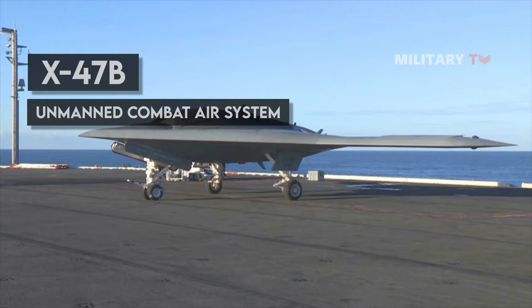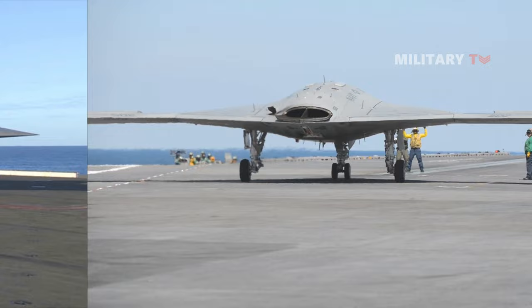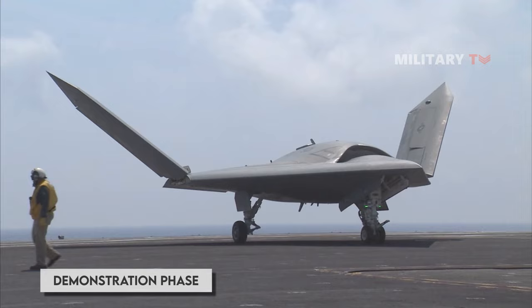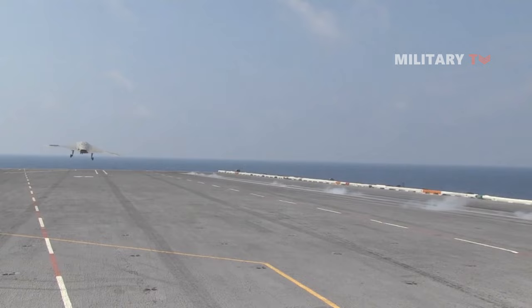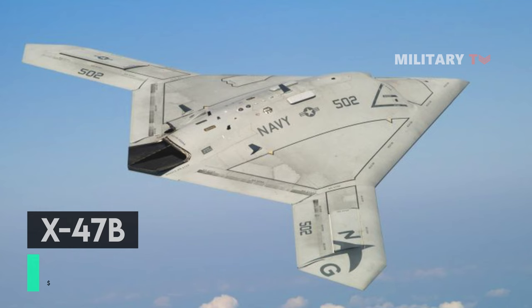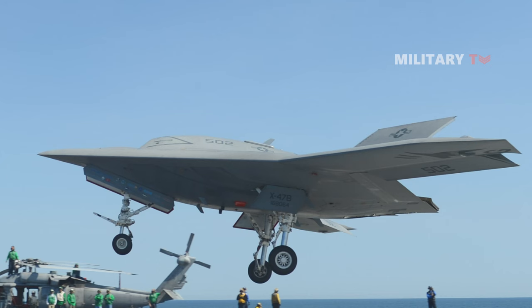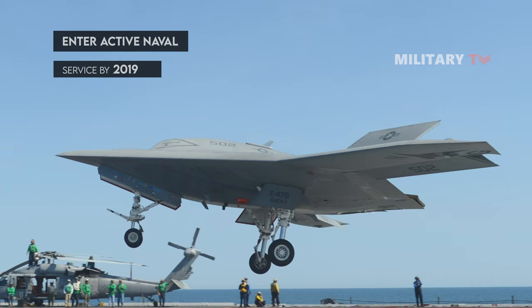The X-47B is an Unmanned Combat Air System carrier being developed by Northrop Grumman for the U.S. Navy. The strike fighter-sized unmanned aircraft is currently in its demonstration phase and was first developed as part of the X-47 program. Airworthiness of the X-47B Unmanned Combat Air System Demonstrator was developed at an estimated cost of $813 million. The aircraft performed a successful initial test flight at Patuxent River, Maryland, U.S., in July of 2012. The X-47B is expected to enter active naval service by 2019.